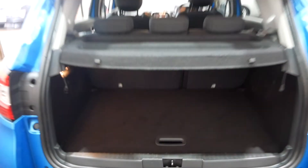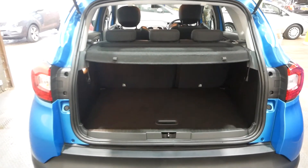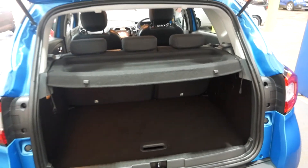There's some storage under there as well. As you can see, it's quite a deep boot in these Captures, so there is a nice amount of space to work with in the back — not too bad at all.